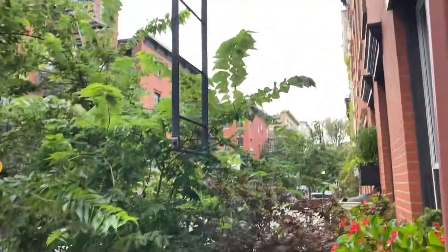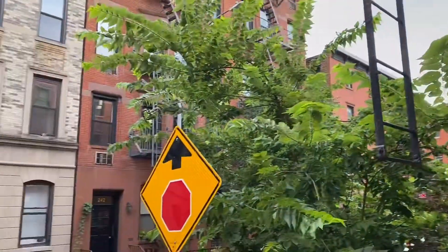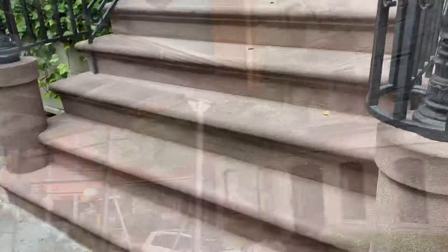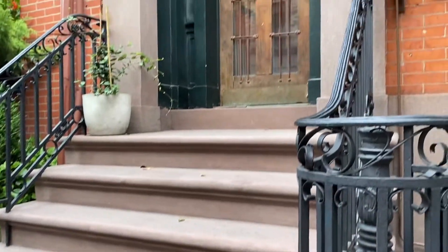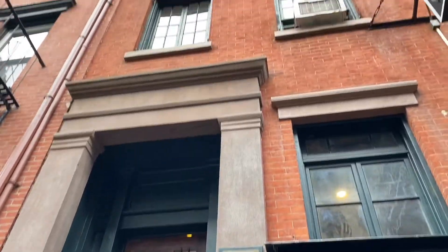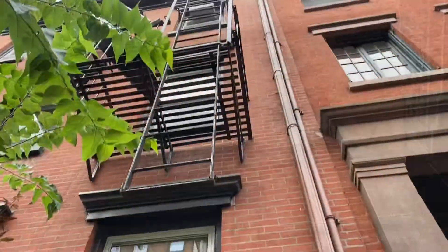Imagine you live in a townhouse in the West Village and every day you step out of your building and you look across the way and you walk down these worn steps. Maybe you need to water the plants outside that day.